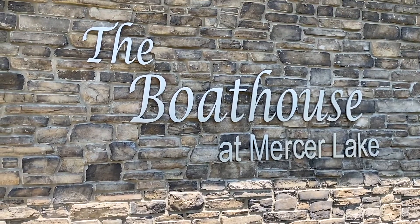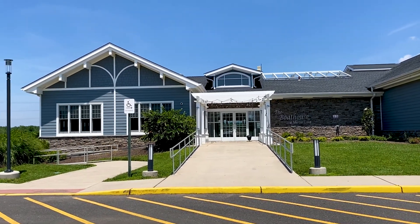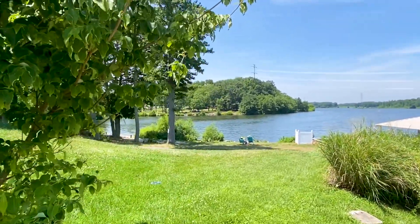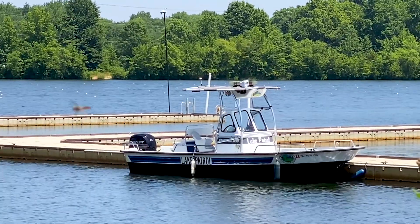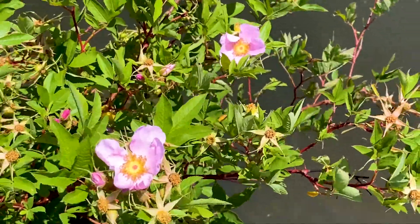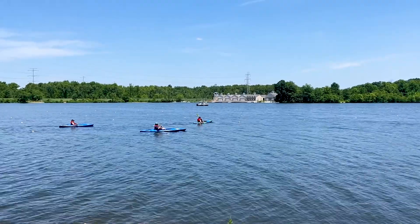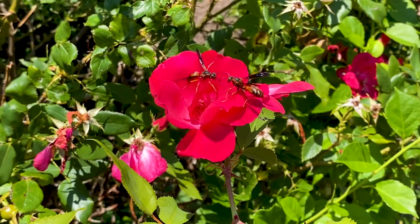Welcome to the Boathouse at Mercer Lake. The Boathouse has another dining pavilion as well as a trail to the gazebo and access to the boat rental area. And of course, it's a park, so you have to enjoy the beauty along the way.